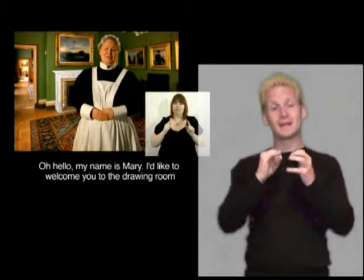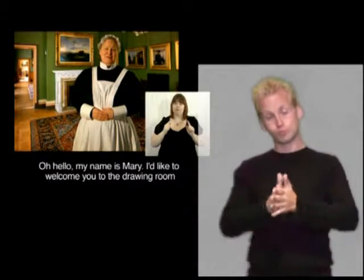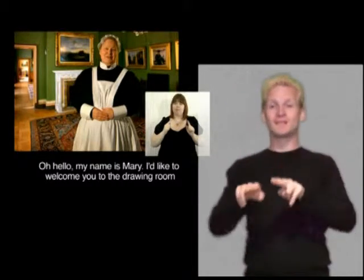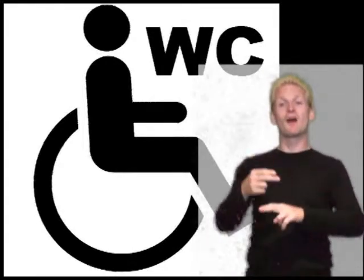There are BSL signed videos in the rooms on the ground floor. All of the screens also have induction loops fitted. Subtitles are available on all the videos. There are wheelchair accessible toilets on both the ground and first floors. The cafe is on the ground floor and is accessible. The tables in the cafe have freestanding chairs with no armrests. Waitress service and large print menus are available.